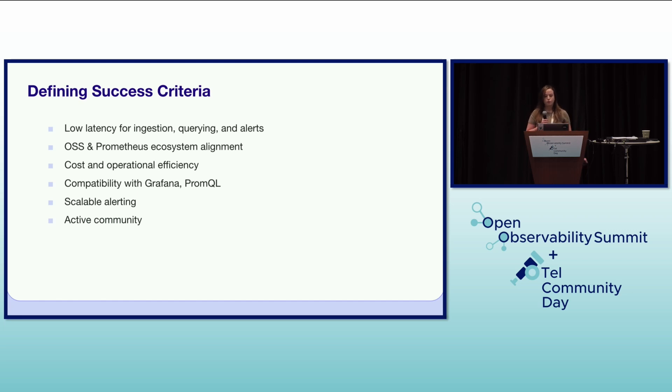Compatibility with Grafana and PromQL, as these were already widely used internally for visualization and querying. Scalable alerting to ensure we could reliably alert on critical issues across our vast infrastructure. And an active community around the chosen technologies for ongoing support, development, and best practices.